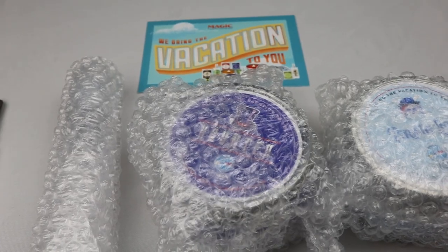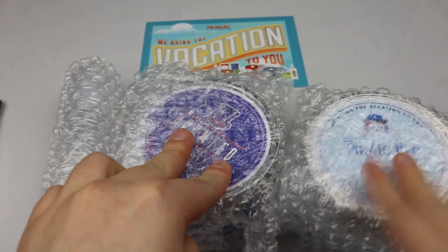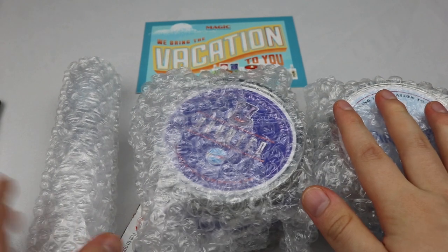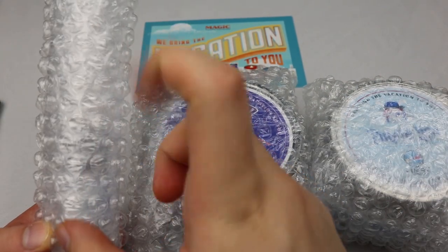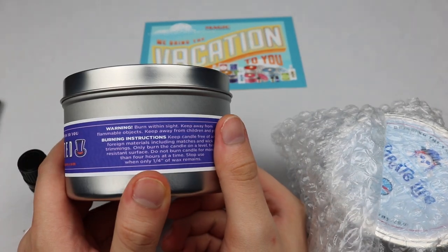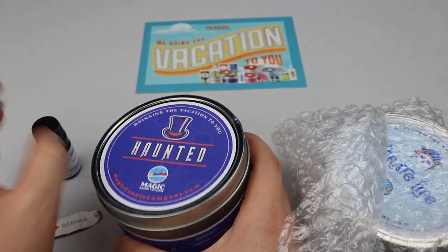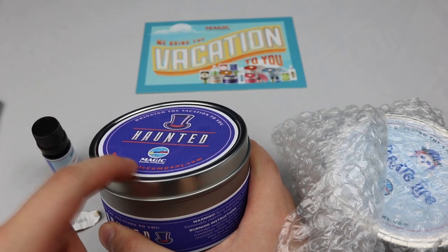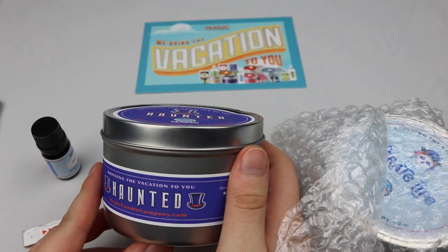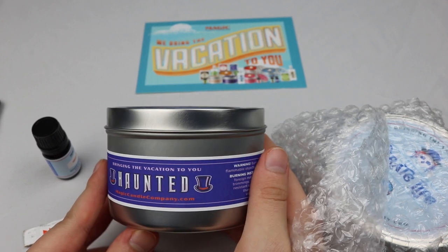What we're looking at right now is two candles — I bought the Haunted Mansion scented one and the Pirates of the Caribbean water scented one. This I believe is an oil fragrance spray. So far my products look really fine, no damages. I wouldn't recommend anything more expensive than regular shipping.